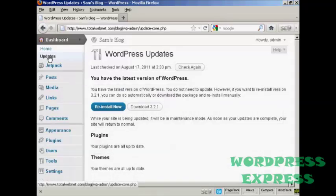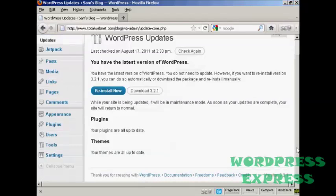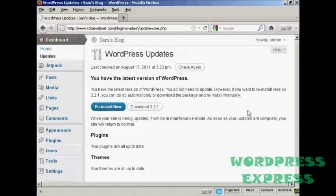As this is a brand new installation of WordPress, it's all completely up to date. But if there were any updates available, it would tell me underneath here if my plugins needed updating or my themes needed updating. And what I could then do would be to click on the appropriate buttons and the plugins or themes or latest version would be installed automatically.